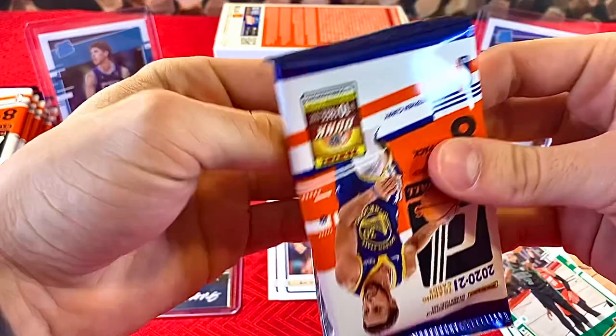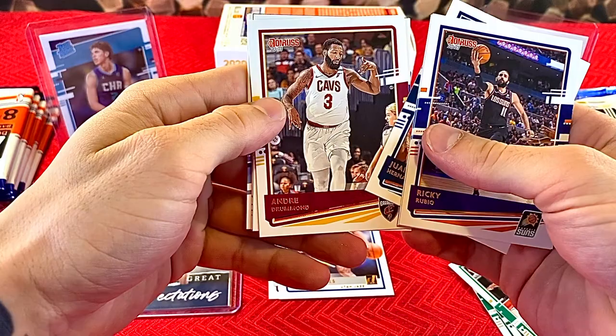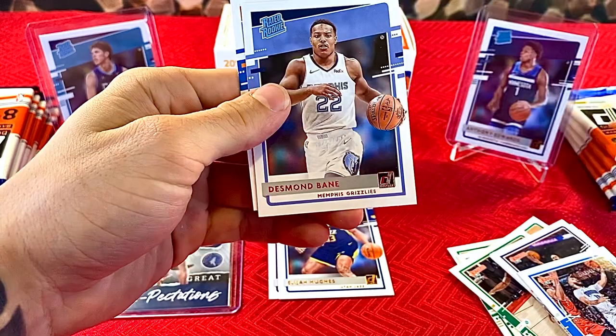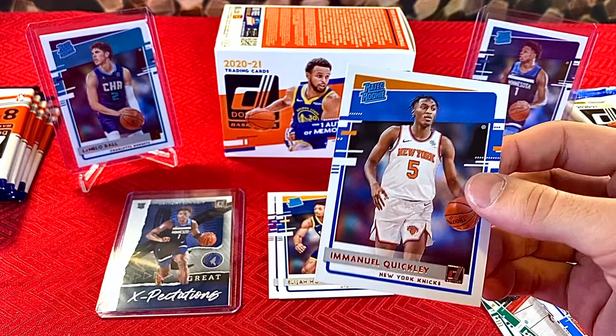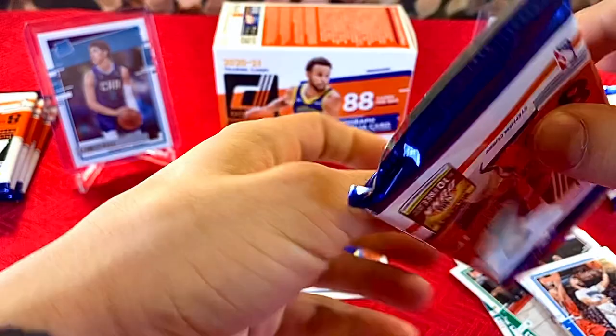Second pack: Ricky Rubio, Terrence Ross, Juan Hernangomez, Andre Drummond, Evan Fournier, Nikola Vucevic, Memphis Grizzlies rookie Desmond Bain — he's a pretty good one. And boom, one of my favorite rookies in this draft out of Kentucky — Emmanuel Quickley. I'll go ahead and top-load him after the video. We're on the board. So far not too bad — two good rookies.